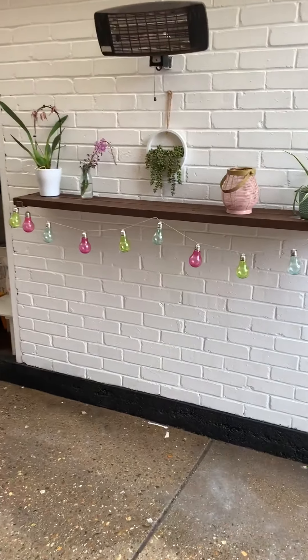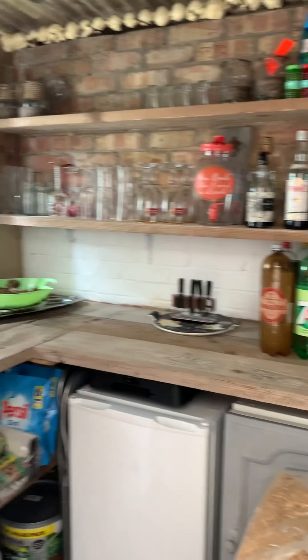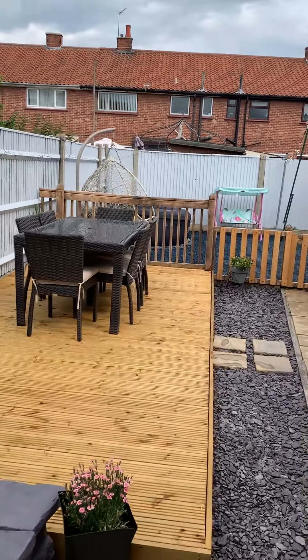Outside here we've got this side area. There's also this useful utility and bar, and a nice low-maintenance decked patio.